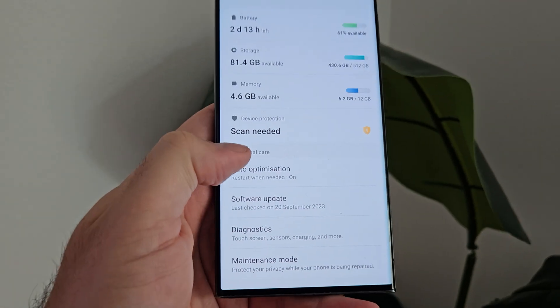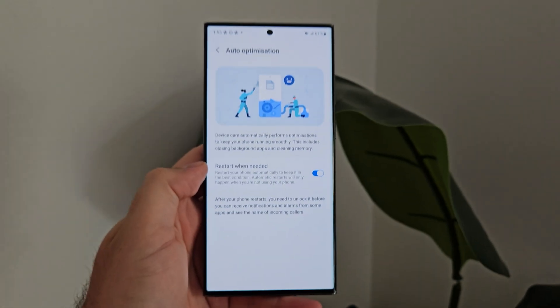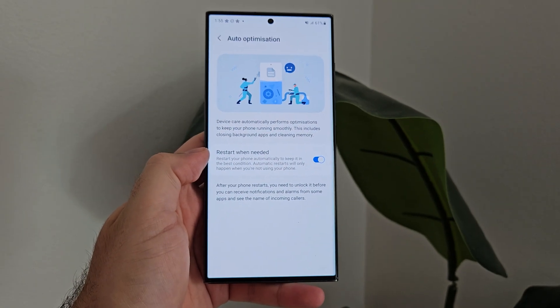Real-time protection has evolved because we now live in a society where everything is on all the time — we barely turn our smartphones off. Real-time protection is here because we leave our phones on all the time, meaning both hardware and software are constantly connected to the external internet, and there's always a chance that something could happen.